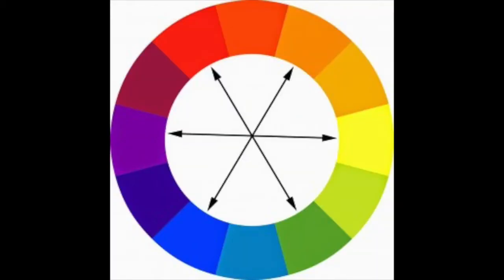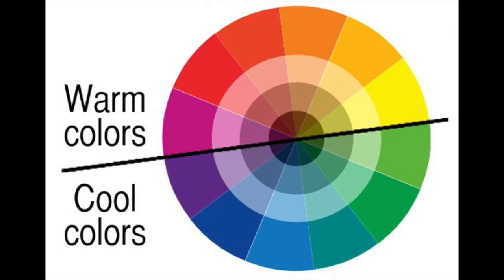Complementary colors are any two colors which are directly opposite each other on the color wheel, such as red and green, purple and yellow, and blue and orange. The cool colors are typically thought of as green, blue and purple. And the warm colors are red, yellow and orange.